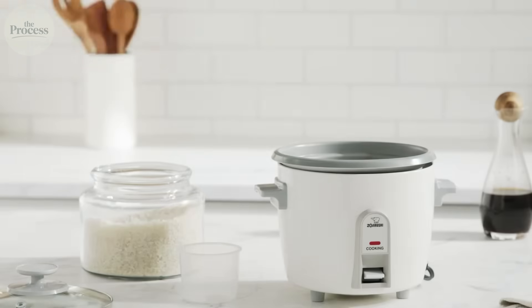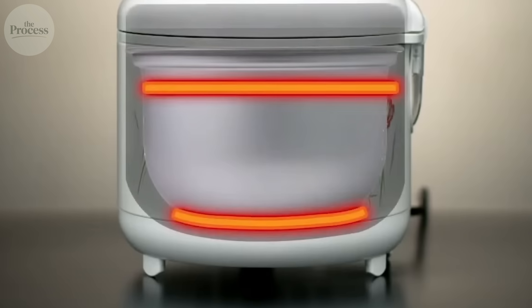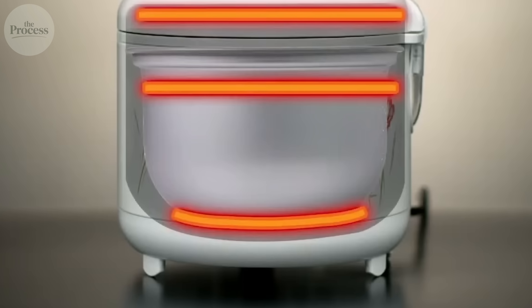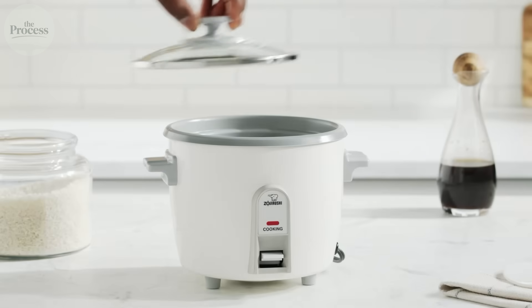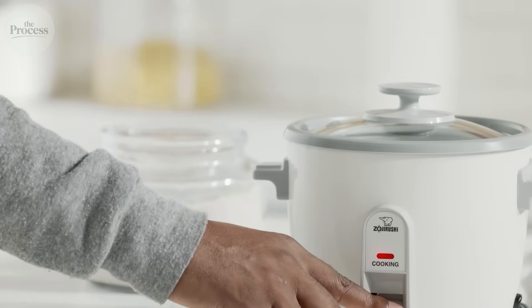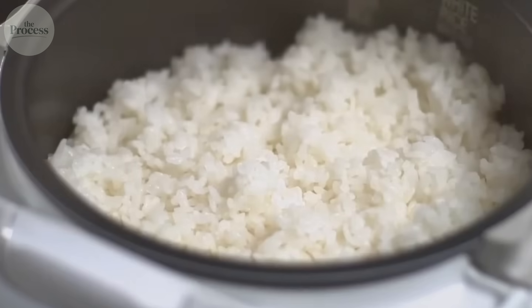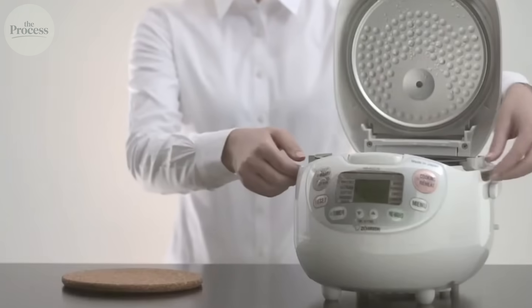Sensors monitor temperature at multiple points throughout the cooking cycle. The processor compares real-time data against ideal cooking curves stored in memory. When deviations occur, it adjusts heat accordingly. Premium models add induction heating, transferring energy directly to the pot through electromagnetic fields, for even more precise temperature control.